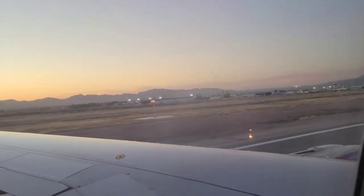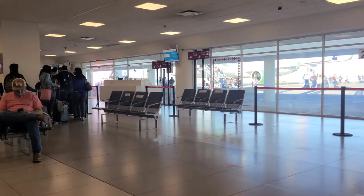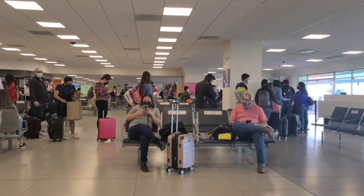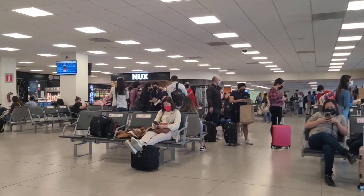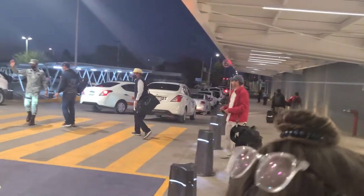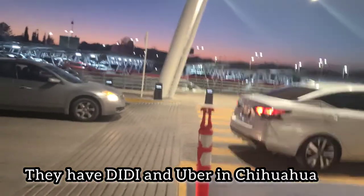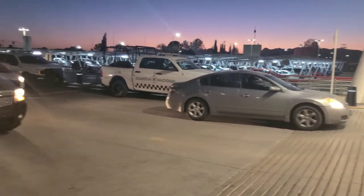Coming into the airport, it wasn't that big but it wasn't the smallest airport we've ever seen either. Inside, the facilities were small but adequate for the number of flights. It is an international airport — flights go out of Dallas to Chihuahua, so that makes it international. We're waiting for our DD taxi out here.